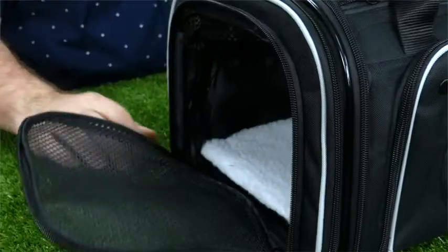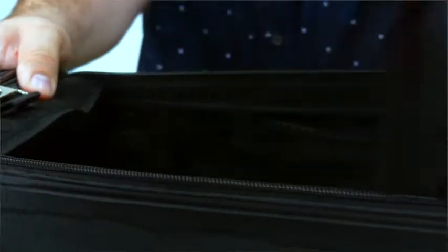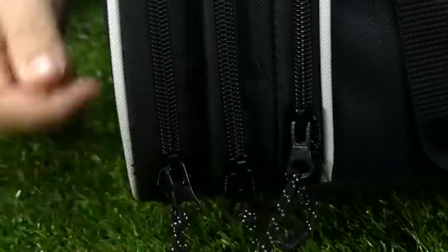Pets can be loaded via either the front or top opening. We've also included a leash that will secure your pet and allow for extra security in case you wanted to reach in and give a little pat. All zippers on this carrier come with a self-locking mechanism, meaning unless the handle is physically pulled to unzip, your pet will remain safe inside.